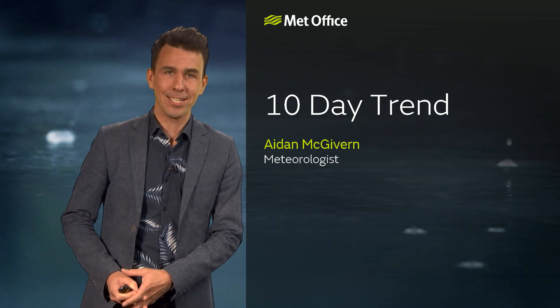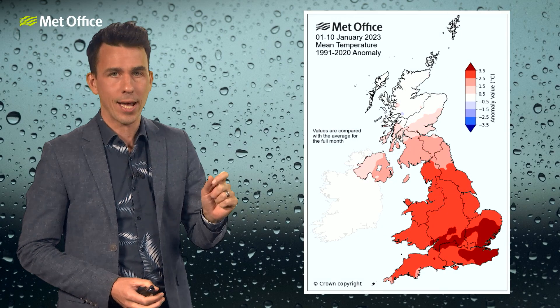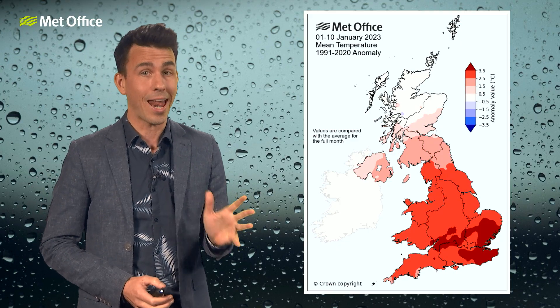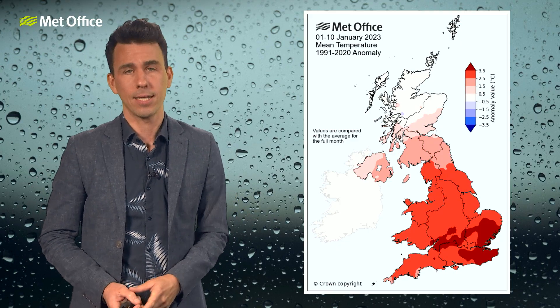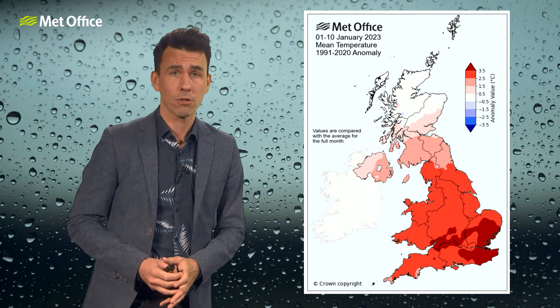Hello and welcome to the Met Office 10-day trend. There are two clear trends I'm going to talk about this week: the trend towards less wet and less mild conditions for those parts of the UK that have been particularly wet and particularly mild. That doesn't cover everywhere of course — it's been a variable month across the UK.